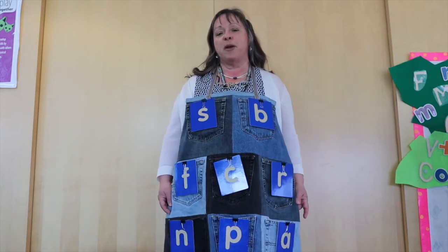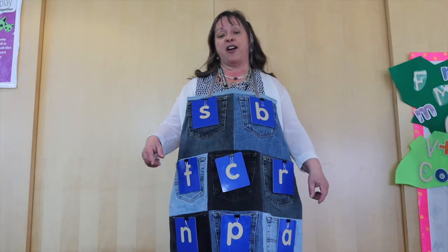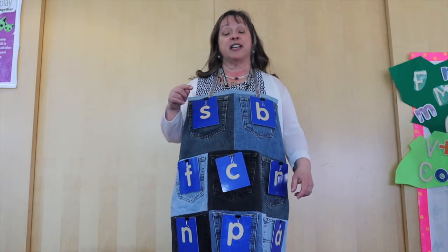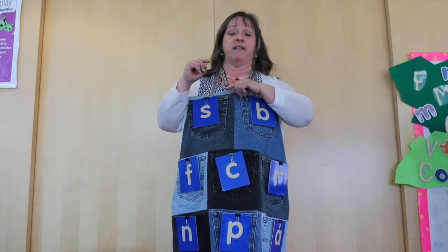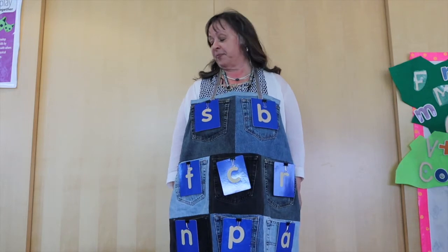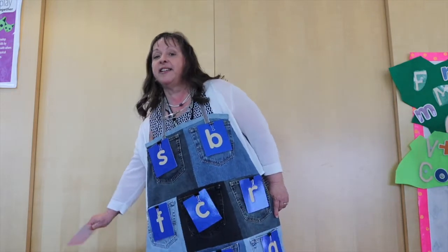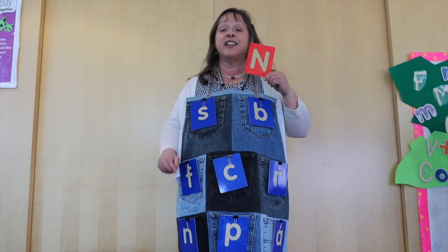The way we play this is I'll show you a letter and you have to find the letter that's like it. Only when I show you it will be a big letter, and you pick the little letter that matches it. Our first letter is the letter — can you guess it? Can you tell me?